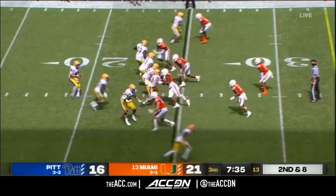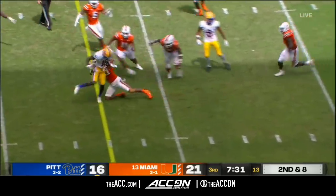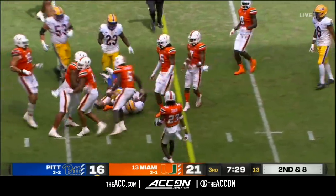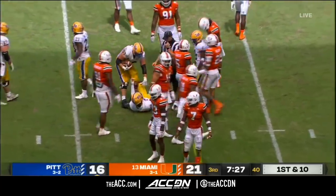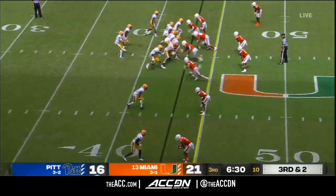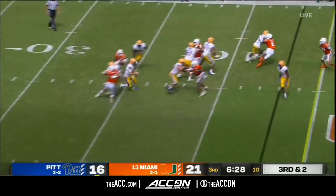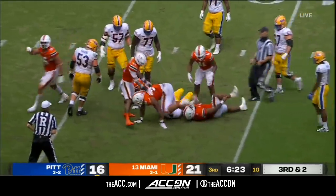Checking the protection — back to pass. Nice pitch and catch to Shockey Jacques-Louis. Miami brings just four — Yellen steps up, now he's going to get sacked. Ball comes free too.